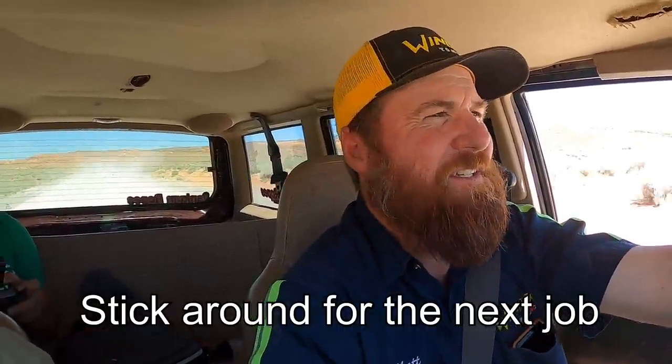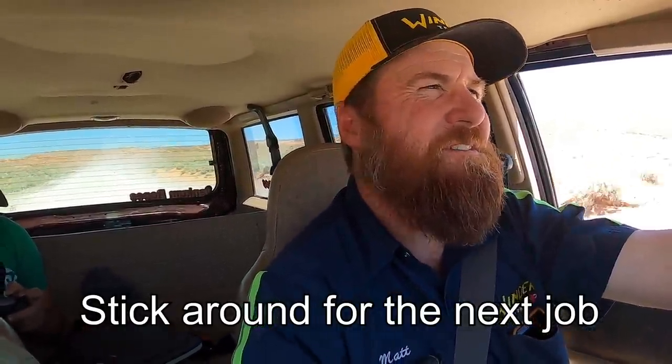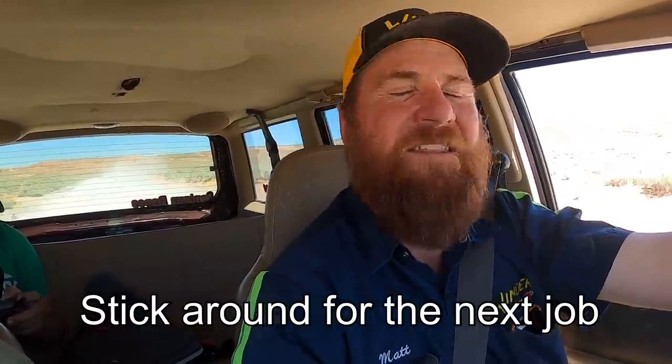We got there and got him pulled out — it wasn't too difficult. Another job done. Thanks for watching.